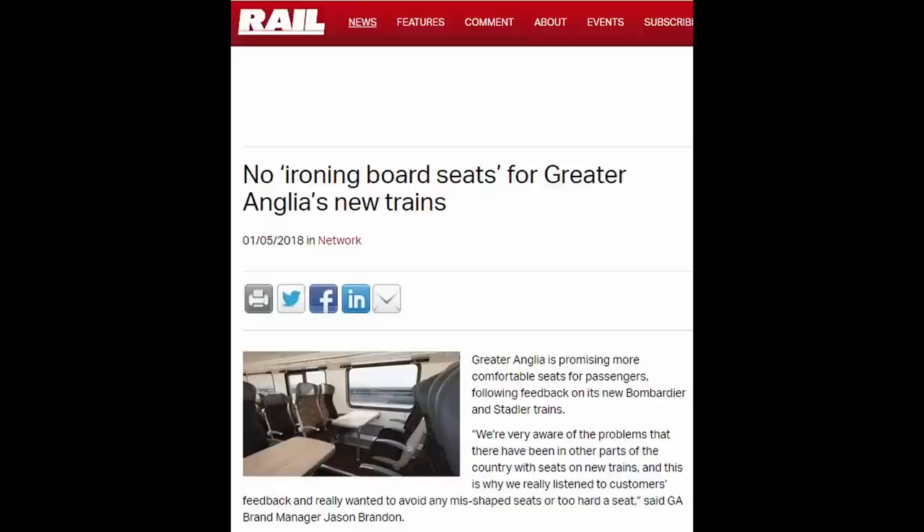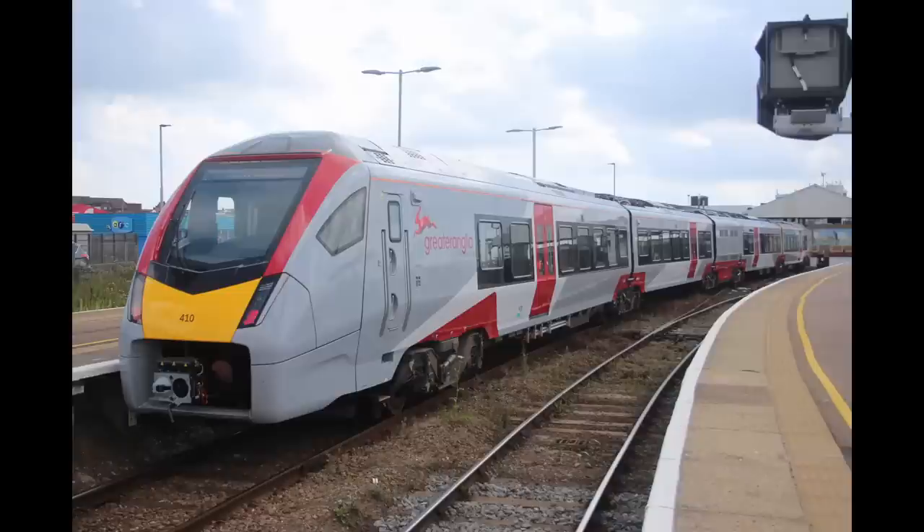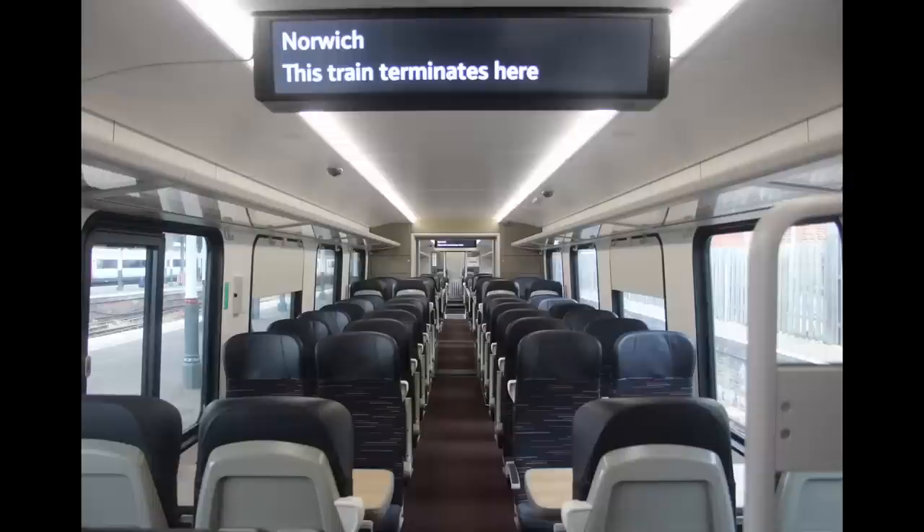It was with much relief that Greater Anglia announced they were going to make sure that the seats in their Class 745 and 755 trains were of the highest quality. But were they? Well, sort of. They're not amazing, and I don't find them particularly comfortable — but they're not terrible. And that was enough to blow everyone's socks off. But this is precisely the problem: how can a seat that's so mediocre at best and poor at worst be considered good, especially when seats from a decade earlier were far better?